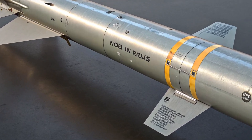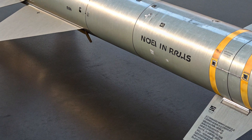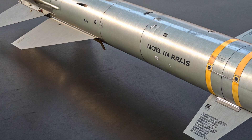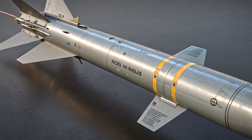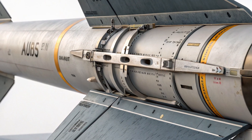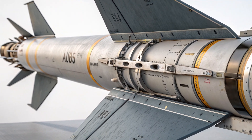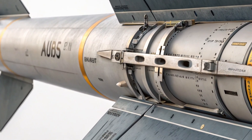At its core, the AGM-65 is a precision-guided, air-to-ground missile designed to destroy a wide range of ground targets — everything from armored vehicles and bunkers to small ships and radar stations. What made it special even in the 70s was its ability to lock onto a target and autonomously guide itself. This meant pilots didn't have to manually guide the missile all the way to the target, giving them a fire-and-forget advantage that drastically improved survivability in hostile environments. In 2025, this same principle holds, but with cutting-edge enhancements.